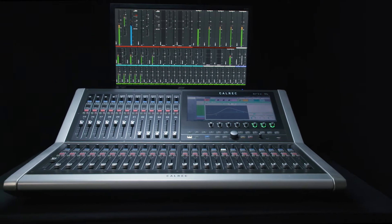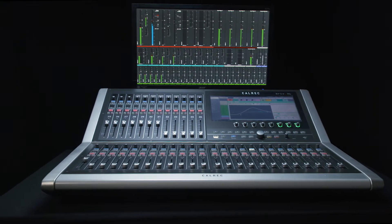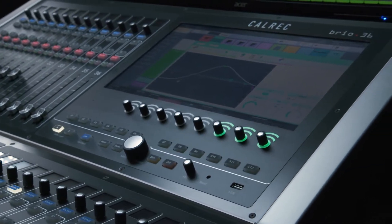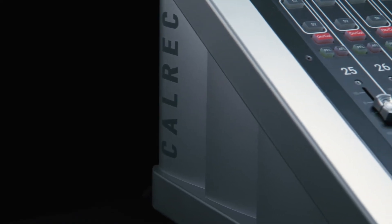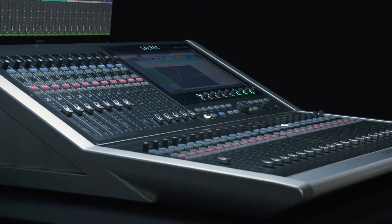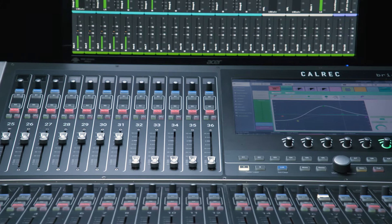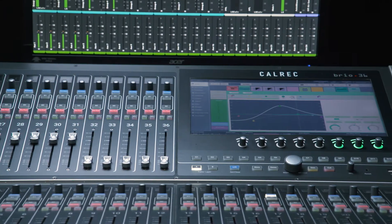Brio is the most powerful and compact digital broadcast audio console in its class. With global installations in news, sports and entertainment facilities, small OBs, eSports and in use for general purpose audio mixing, Brio is one of the most successful small broadcast consoles in the world.